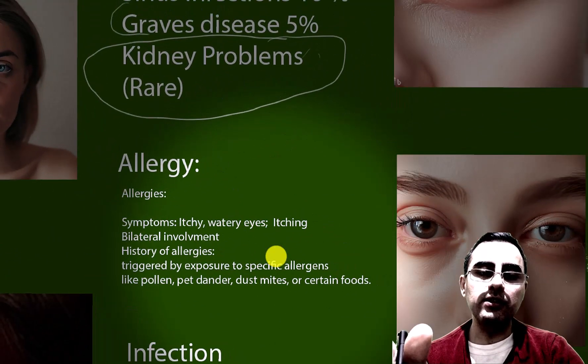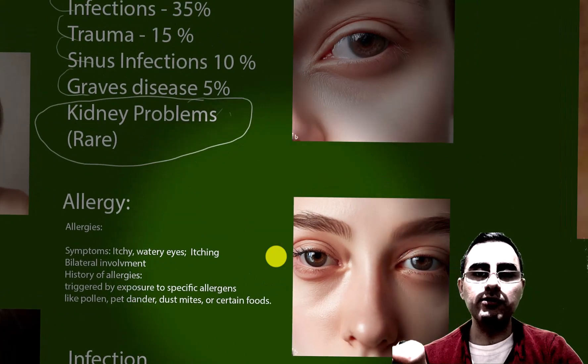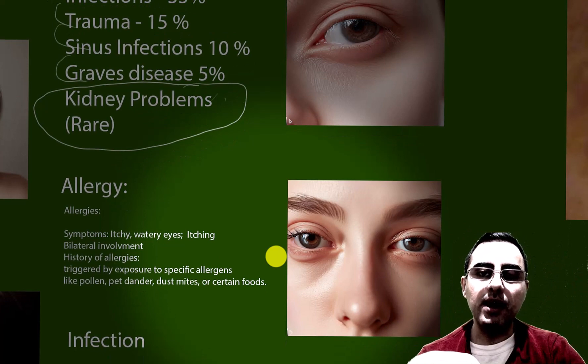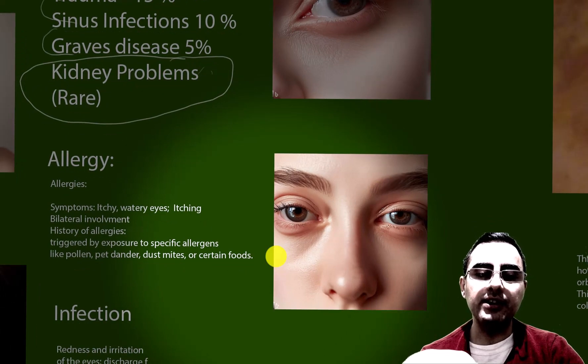In the case of allergy, symptoms include itchy and watery eyes with bilateral involvement — meaning both eyes are swollen — and it is triggered by an allergen such as dander, dust, mice, or certain foods.